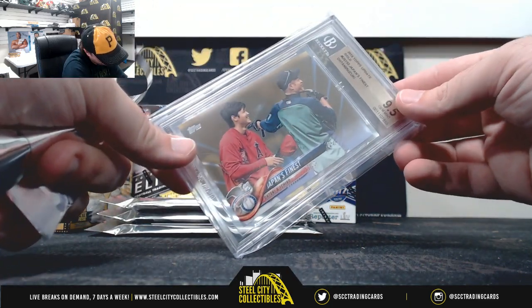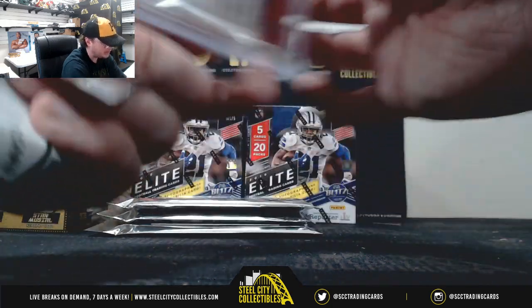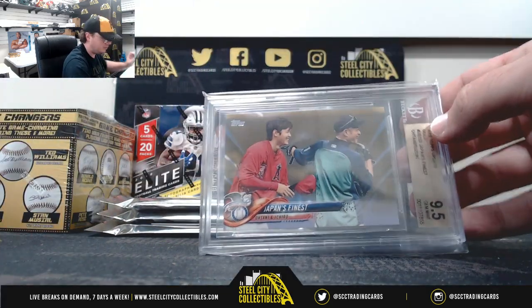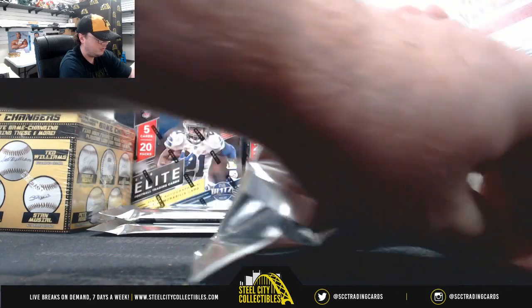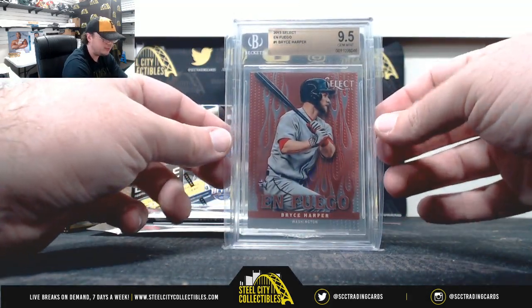2018 Topps Update Gold, Japan's Finest — Otani and Ichiro. Back at 9-5. That one's number 1202 of 2018. 2013 Select En Fuego, Bryce Harper. 9-5.